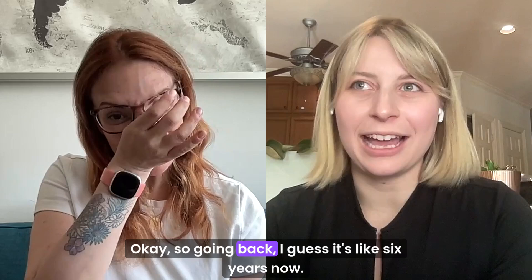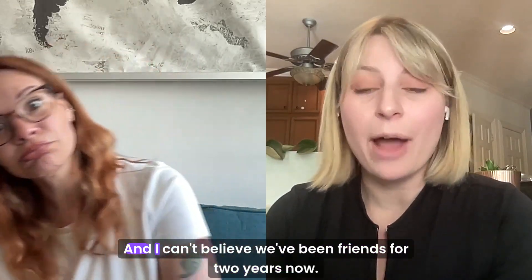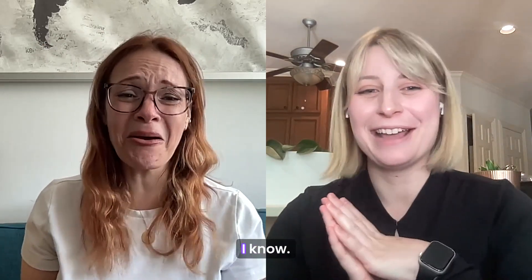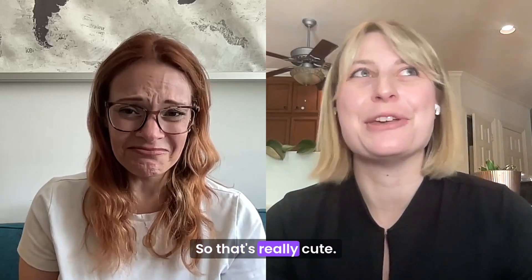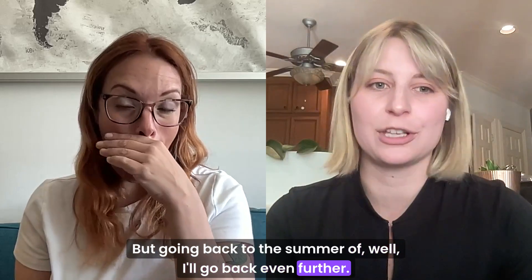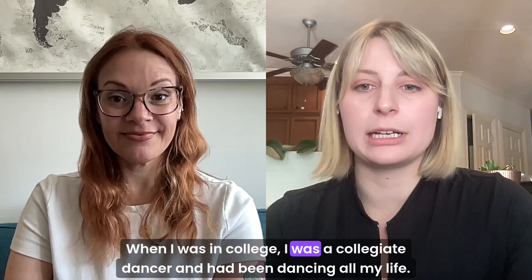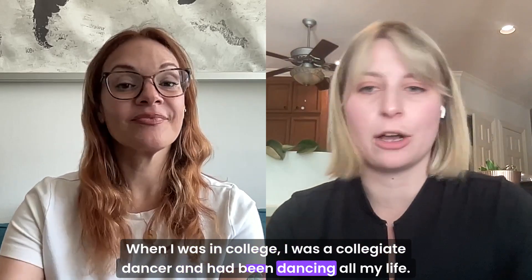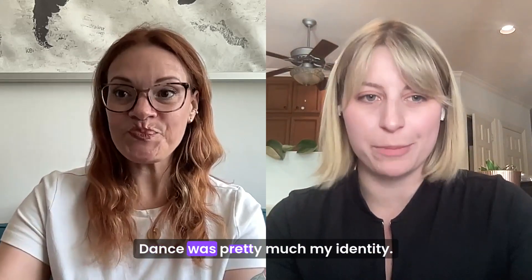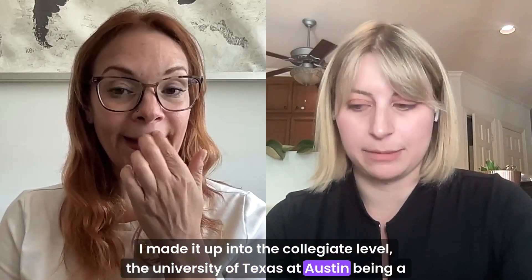Going back, I guess it's like six years now. I can't believe how fast time goes by. And I can't believe we've been friends for two years now. Going back even further — when I was in college, I was a collegiate dancer and had been dancing all my life. I did hip-hop, jazz, all of the things. Dance was pretty much my identity. I made it up into the collegiate level at the University of Texas at Austin.